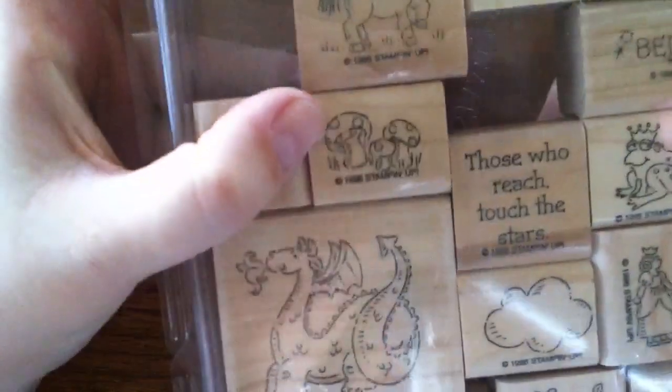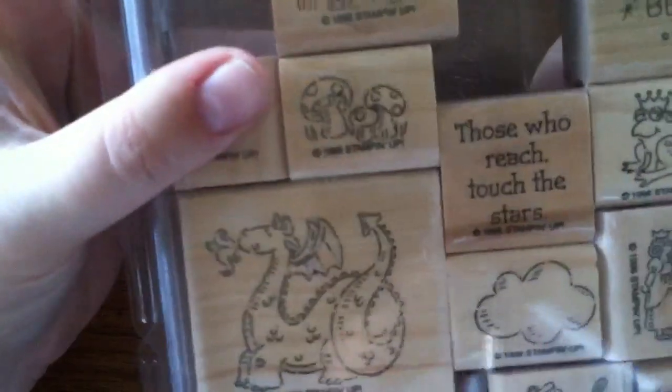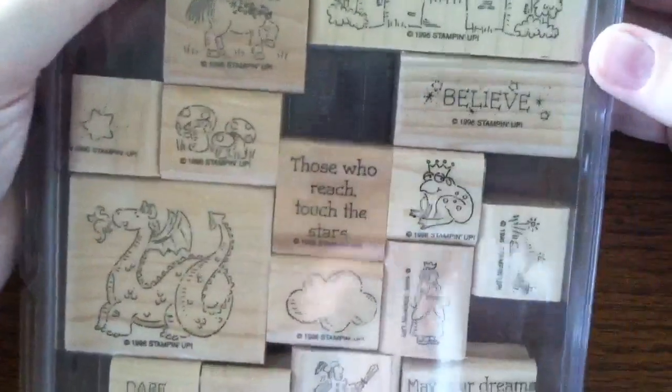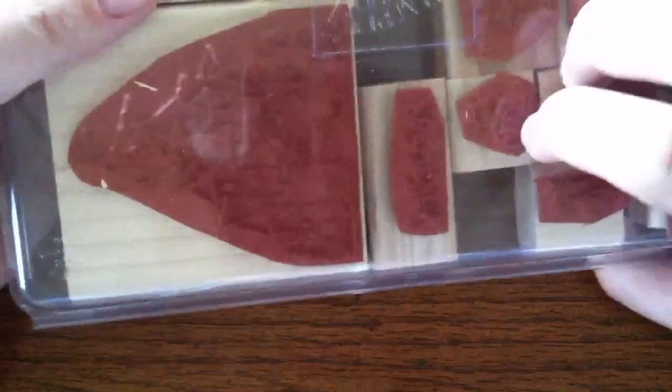Some grass, a star, some mushrooms, a unicorn, a fairy, some stars, and then a castle. And 'Believe.' Can you see the castle? There we go. Adorable. I love that set. I'm so glad I got it, and it's brand new — it had been mounted but never used. So, deal on that.